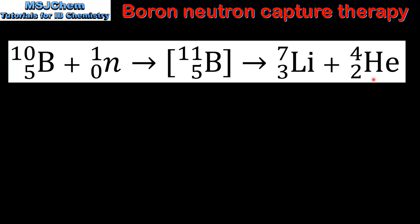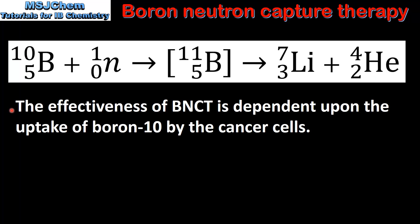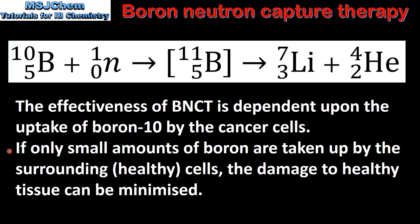Note that the alpha particle is represented as a helium nucleus. The effectiveness of boron neutron capture therapy is dependent upon the uptake of boron-10 by the cancer cells. If only small amounts of boron are taken up by the surrounding cells, the damage to healthy tissue can be minimized.